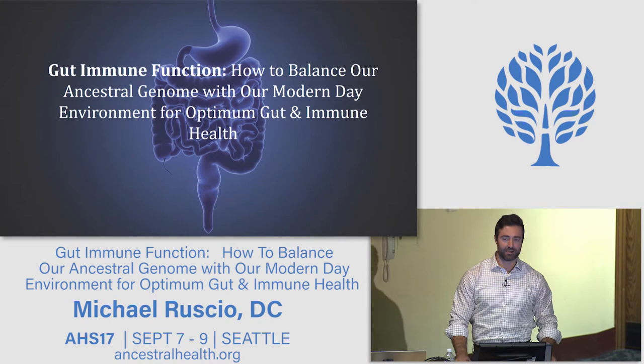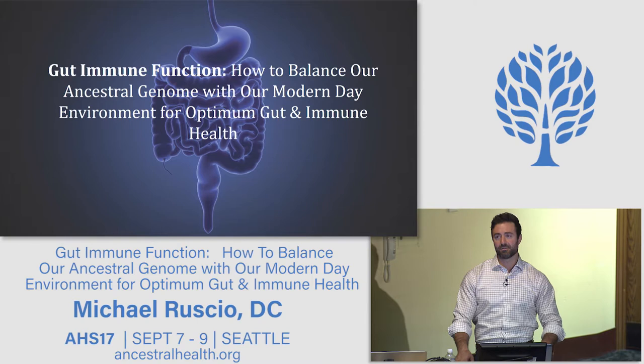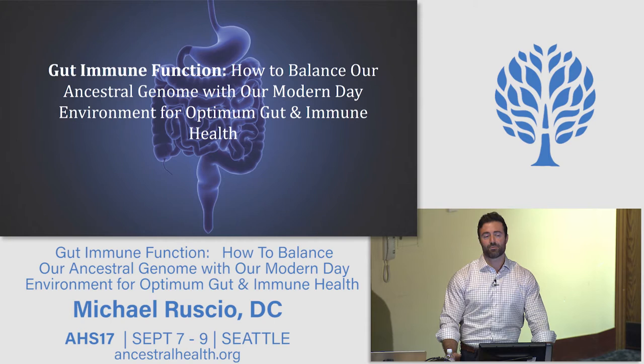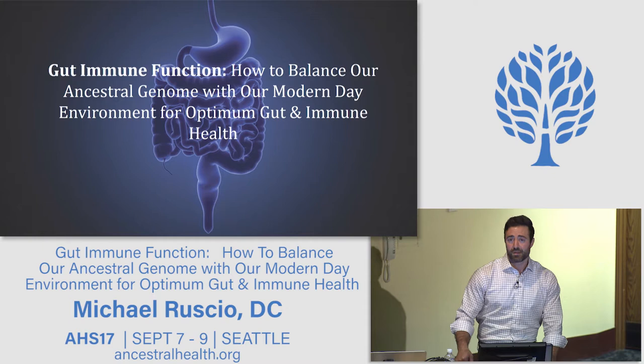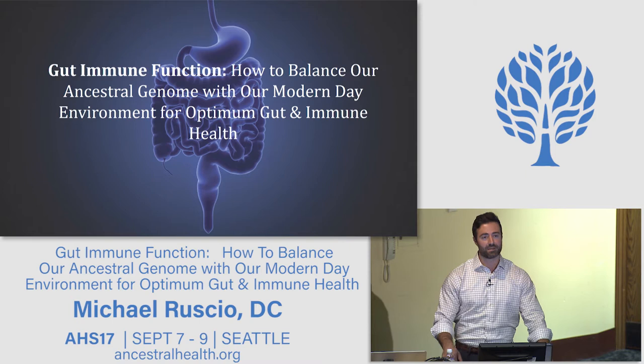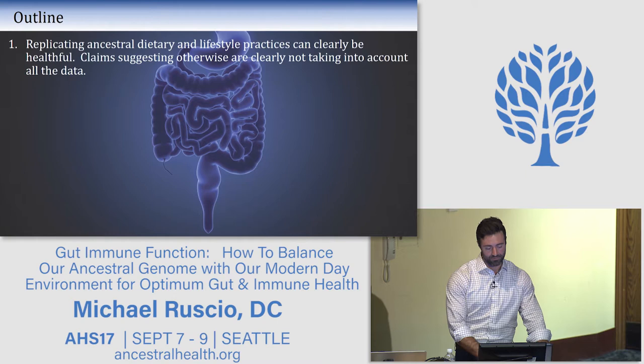Hi everyone. Today we'll be talking about gut immune function — how to balance our ancestral genome with our modern-day environment for optimum gut and immune health. When you look at this issue from the perspective of the immune system, you start to see why I've made recommendations counter to what you may hear elsewhere. One thing left out of the picture is how our immune systems are formed, and how they are not hunter-gatherer immune systems.